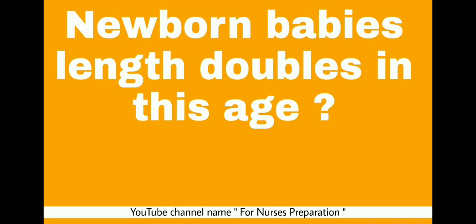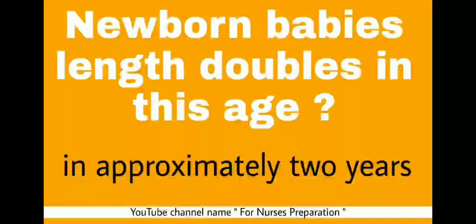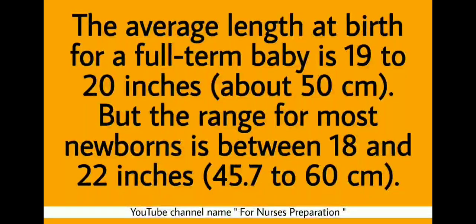Next question: At what age does a newborn baby's length double? The answer is approximately 2 years of age. The average length at birth for a full-term baby is approximately 50 cm, but the range for most newborns is between 45 to 60 cm.